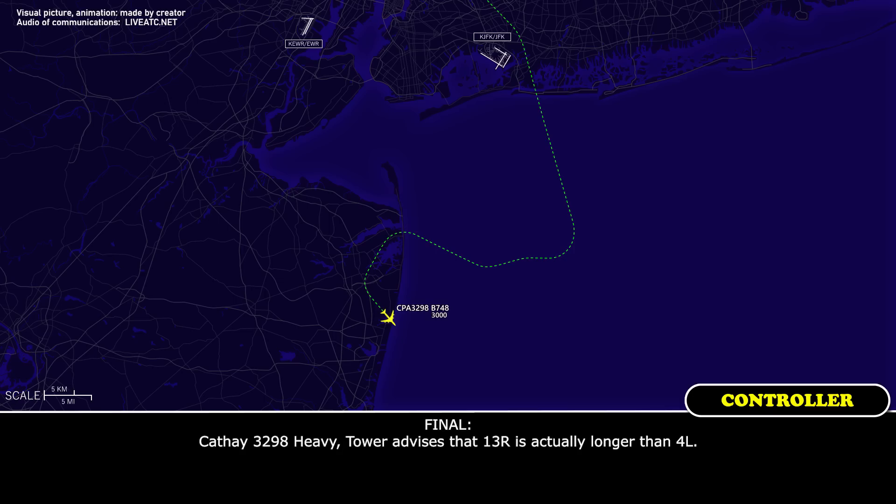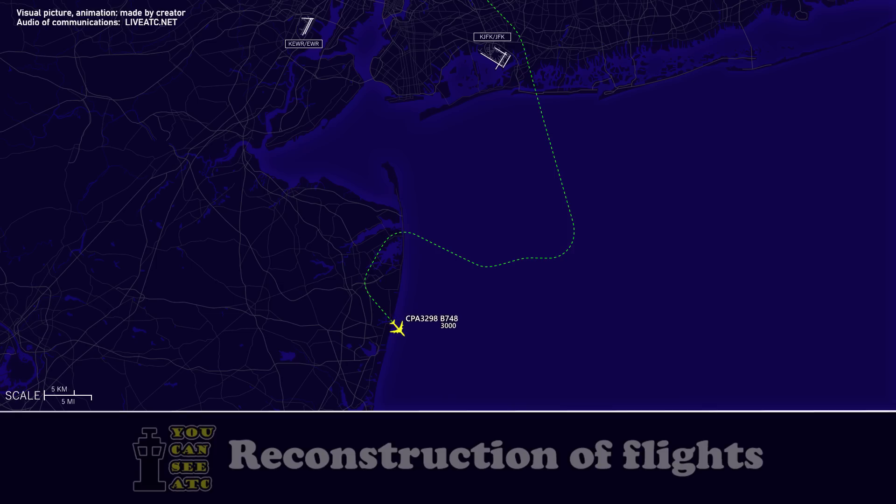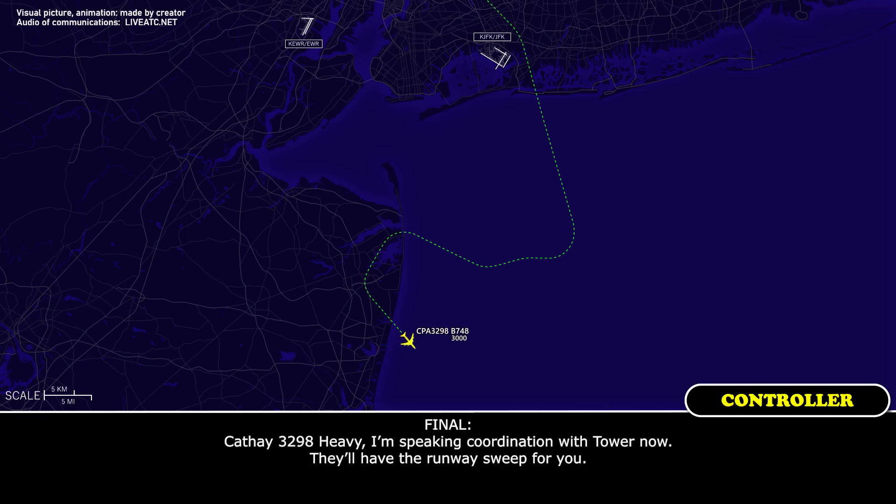CAFE 3298 heavy, tower advises that 13 right is actually longer than 4 left. I understand that, but our problem is that with these flaps, we're unable to do that sort of approach. There's no way left for us on that runway. CAFE 3298 heavy, turn left heading 040. I'm just making coordination with the tower — I'll have that runway swept for you.